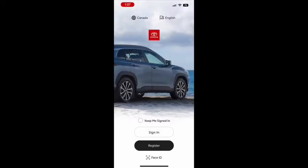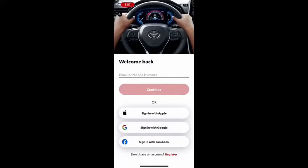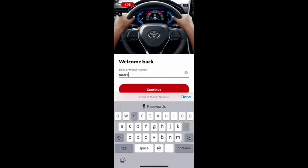Once you're into the app, you will have the option to sign in or to register. If you're completely new to the app, you'll have to register yourself and fill in some information. If not, you'll have the option to sign in like I'm doing now.